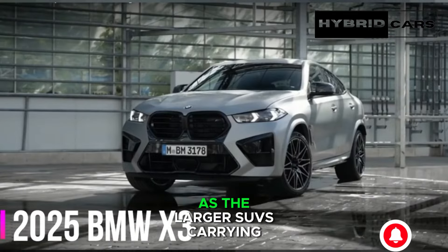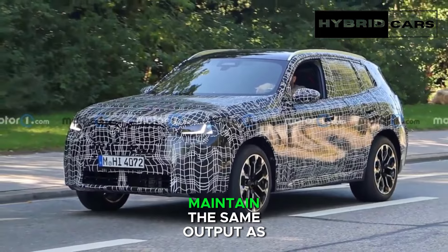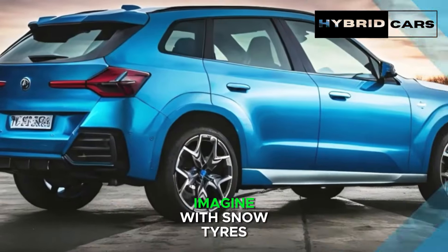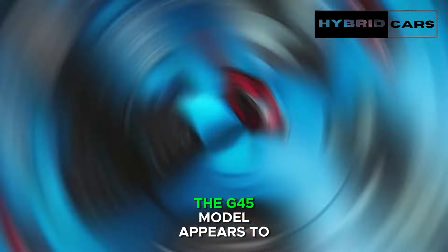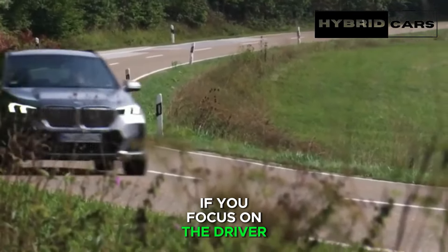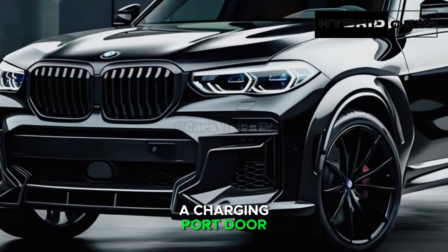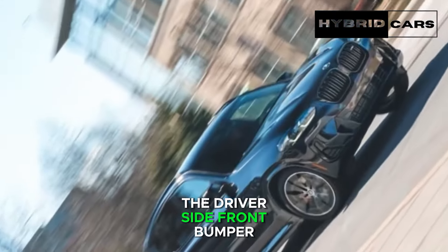Imagined with snow tires mounted on double-spoke alloy wheels, the G45 model appears to be a stealth prototype. If you focus on the driver-side front bumper, you'll notice the outline of a charging port door. However, the camouflage wrap might obscure the charging port door frame. Nonetheless, you can anticipate at least one EV variant in the upcoming X3 lineup.